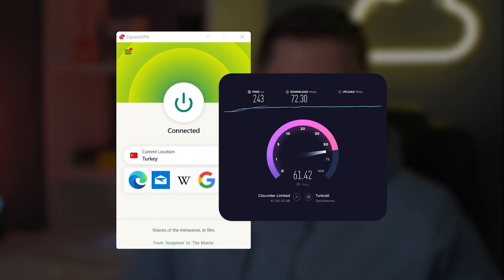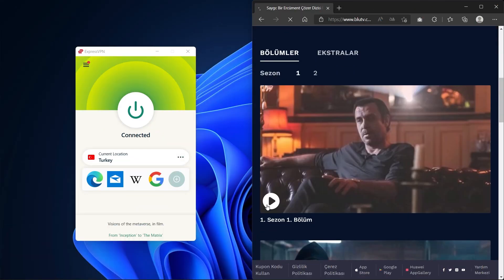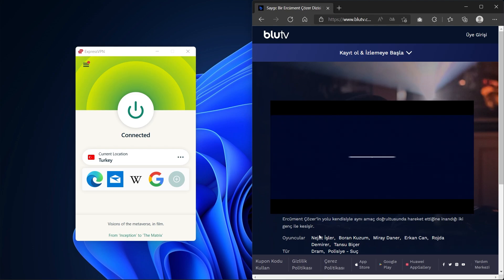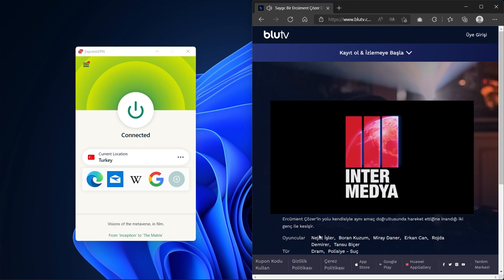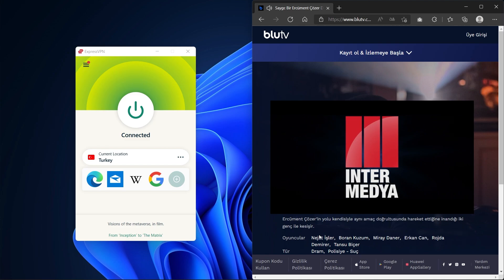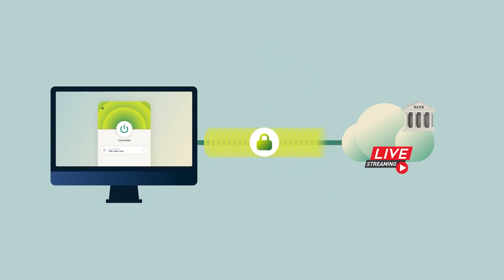ExpressVPN's speed is blazing fast. I tested its Turkish servers by streaming shows from my BluTV account and the picture quality was excellent and buffer-free. ExpressVPN also allows P2P on 3,000 servers and offers unlimited bandwidth. I consistently uploaded and downloaded large files for several hours uninterrupted. With servers in Turkey, you can easily access your local banking services while outside of the country, watch local TV channels, and access popular e-commerce sites.